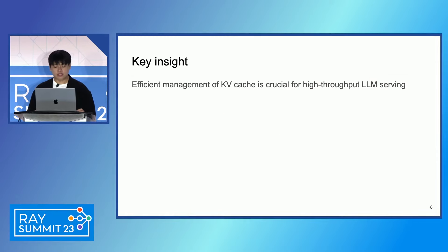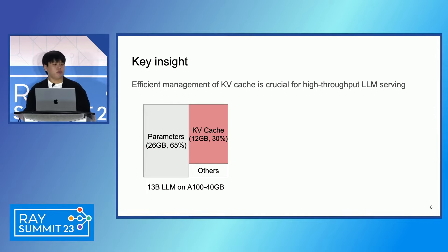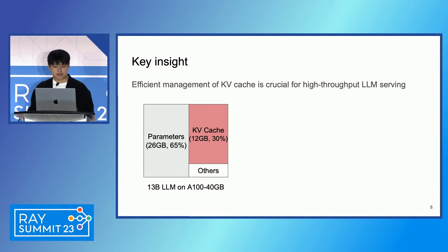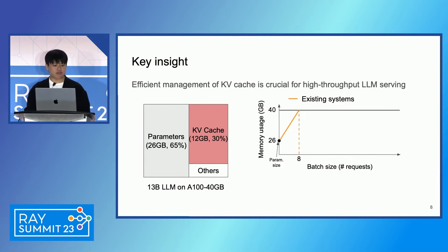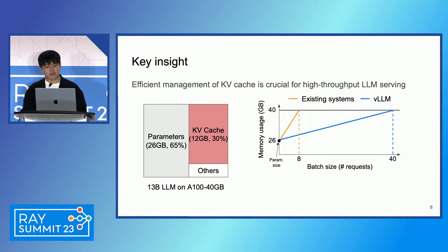The key insight in our project is that efficient management of the KV cache is crucial for high-throughput LLM serving. Let me give you an example. Let's say we run a 13 billion parameter LLM on a 40 gigabyte GPU. The model parameters take roughly 26 gigabytes of memory. In addition, a small fraction of memory is reserved for workspace. The rest — about 20 gigabytes — can be used for the KV cache. Our finding is that previous systems use KV cache inefficiently and thus significantly limit the number of requests that can be batched together. In contrast, our solution, vLLM, manages KV cache much more efficiently and allows much larger batch sizes with the same amount of memory.